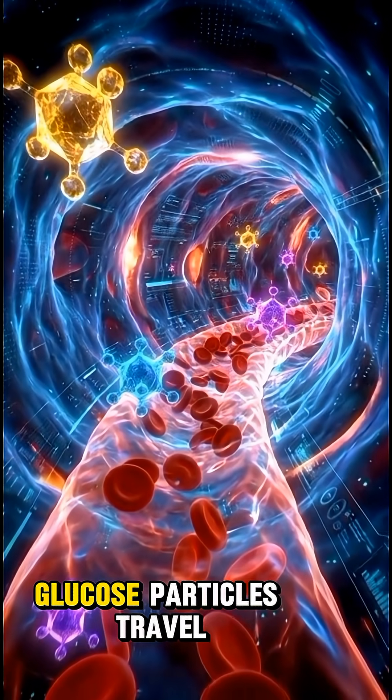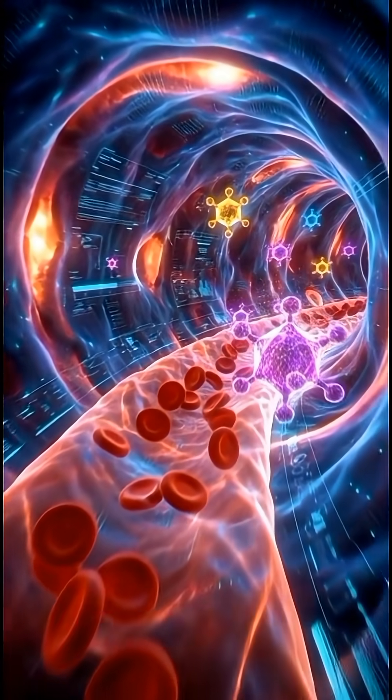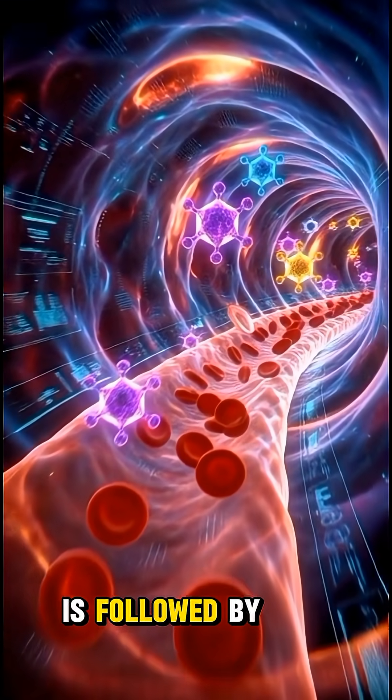Inside the bloodstream, glucose particles travel like lightning, forcing the pancreas to release insulin to control the sugar levels. Insulin pushes the glucose into body cells, providing a temporary energy boost, but this spike is followed by a crash.